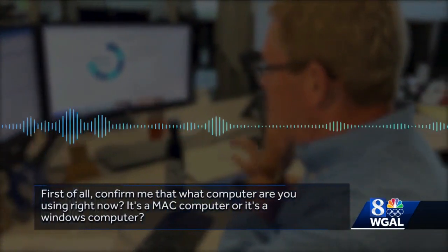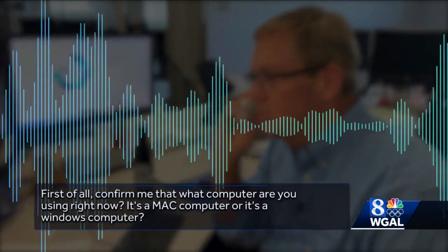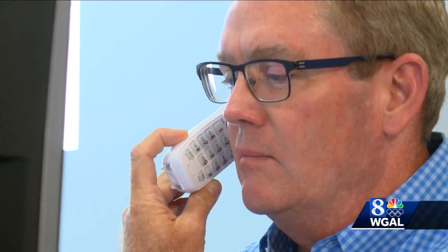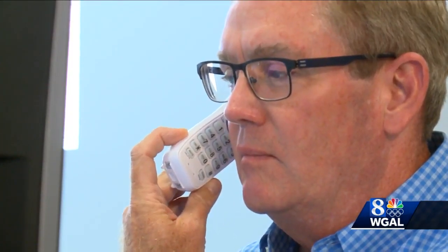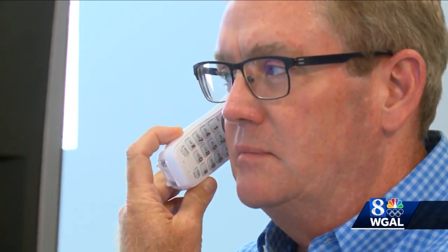"Confirm me — what computer are you using right now? Is it a Mac computer or a Windows computer?" With that question, there's no doubt in my mind that his goal is to get into my computer. He wants to know what operating system he'll be dealing with in order to access my files, my personal information, and my banking information.